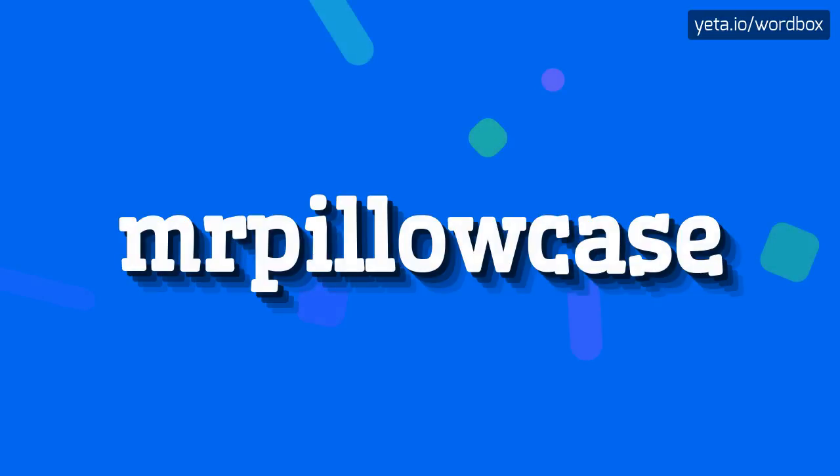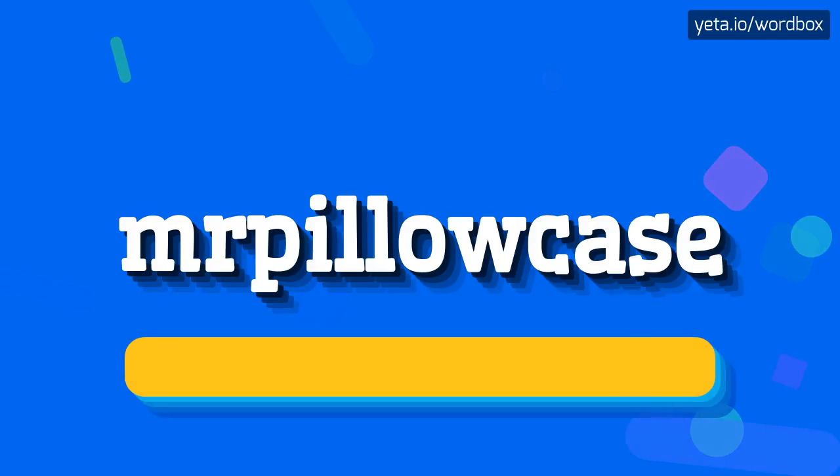Hi guys! Welcome to this video. Today you will see how to pronounce this word. So let's start.